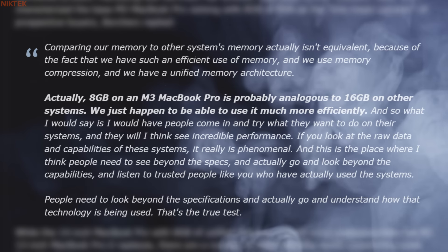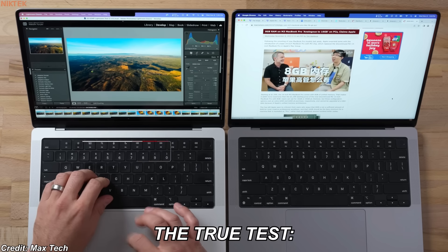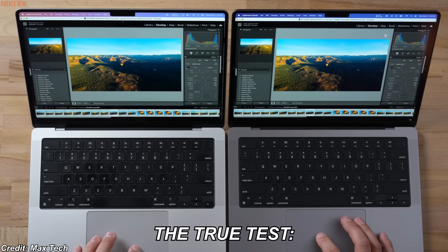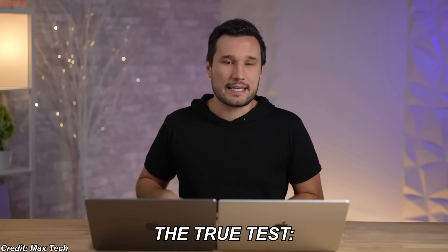People need to look beyond the specifications and actually go and understand how that technology is being used. That's the true test. And I saw a delay opening Lightroom on the 8 GB compared to the 16 GB, and when switching photos, the 16 GB is more responsive. And the same thing when I zoom in — the 16 GB is instant.